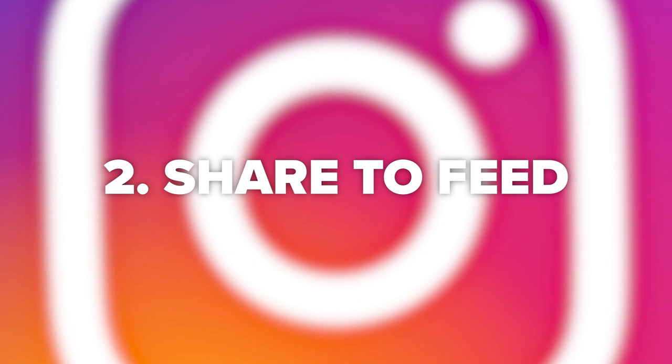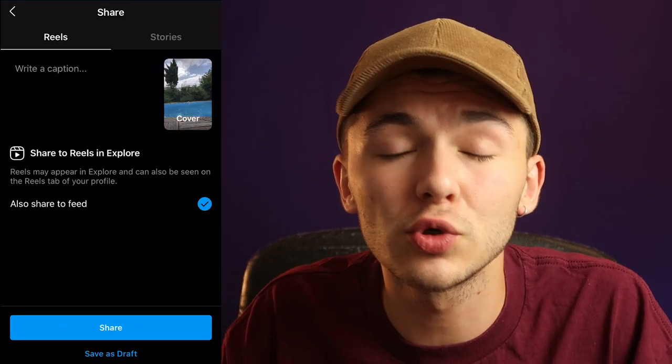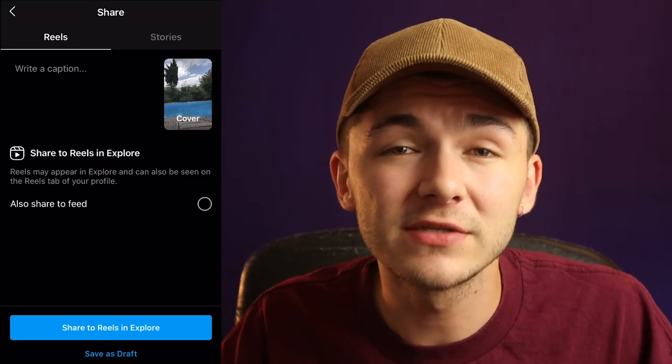Tip number two is when posting your Instagram Reel, make sure that you also tick the box to also share to feed. That way your Instagram Reel will get initial engagement from your followers and then that will push it into the explore page and the Reels tab. The more engagement, the better.